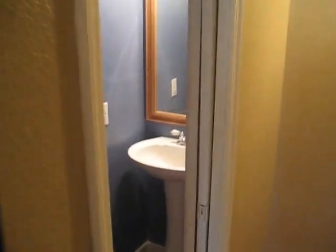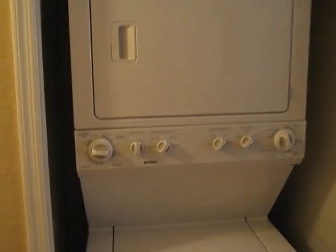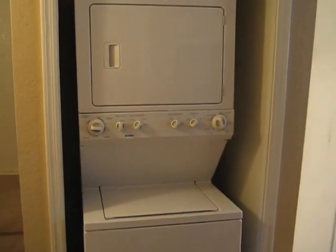This is bathroom number one here. It's got a tile shower, some cabinets, and a nice sink. Again, wood flooring here. And we've got the washer and dryer stacked up on top of each other here — takes up a lot less room.